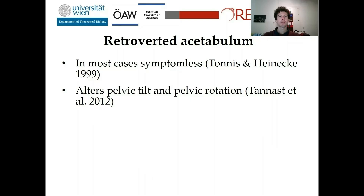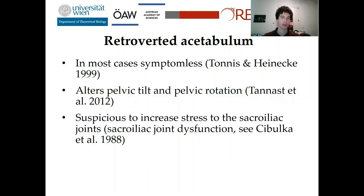If a retroverted acetabulum is diagnosed by plain radiographs, the signs are highly dependent on pelvic tilt and pelvic rotation. As I used 3D models to diagnose the signs, I don't have these problems at all. Also, retroversion is suspected to increase stress to the sacroiliac joints, such as sacroiliac joint dysfunction. That would fit well into my data, as the preauricular sulcus and Mago-sacralis groove are both located beneath ligament attachments for the sacroiliac joints.